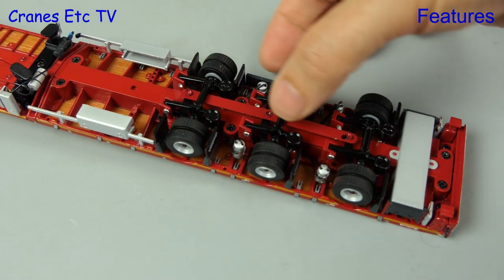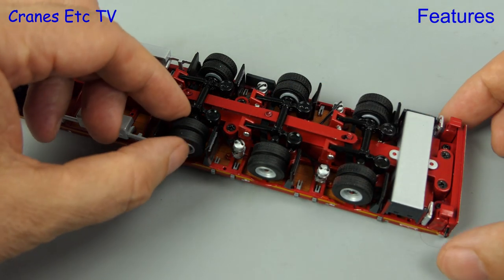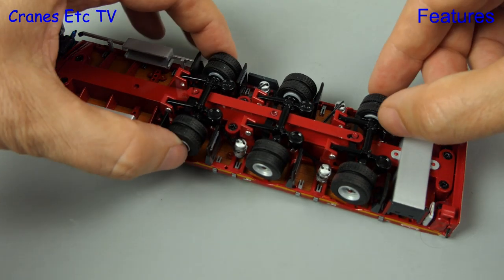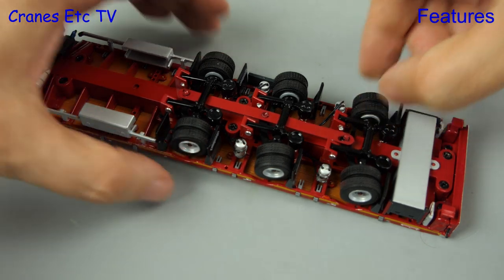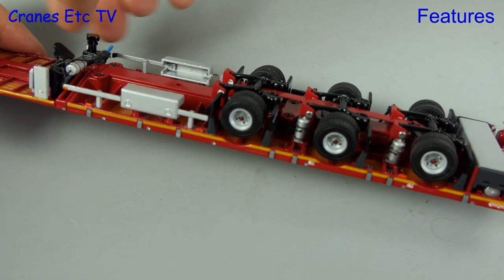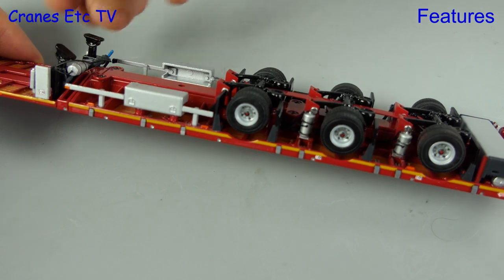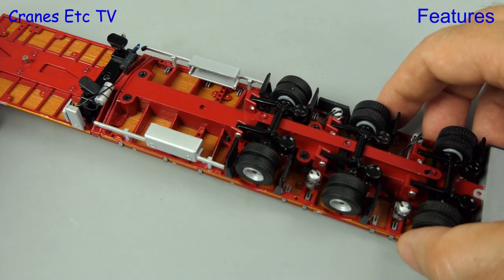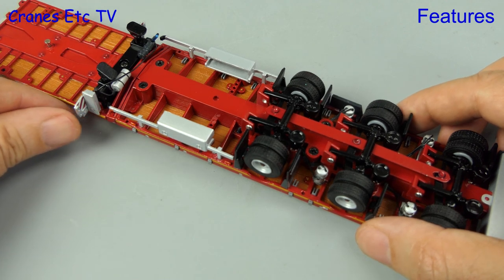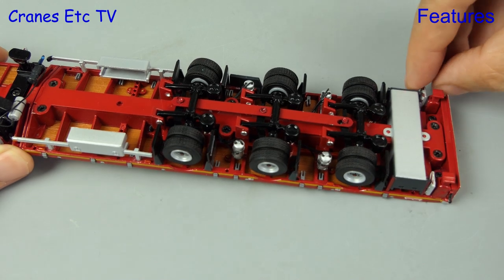The trailer axles have got sprung suspension on every axle and there's also linked steering of the three axles, which works well enough without being perfectly precise. Moving towards the front, the landing legs can be lowered in the usual way by unscrewing and there's no unsightly screw threads. The model also has four marker boards — two at the front and two at the back — which are pre-installed and you pull them out to make them visible. This works well enough although they can be a little bit tight to actually pull out.